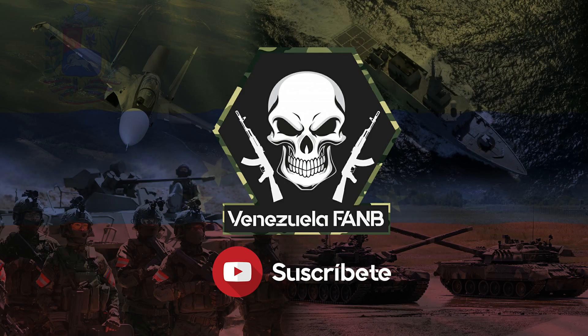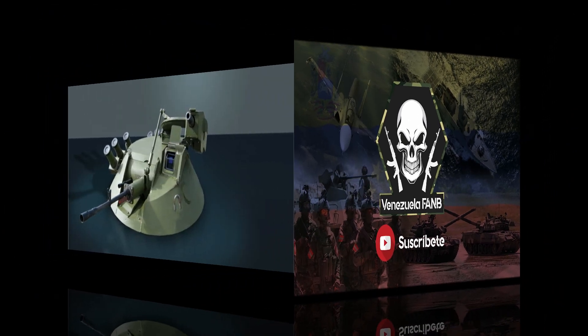Hola amigos de Venezuela Fan, espero que se encuentren muy bien. En el día de hoy voy a estar haciendo la segunda parte de mi propuesta para torretas que podrían funcionar para modernizar los vehículos blindados de Venezuela. Espero les guste este video y espero se suscriban al canal. Quiero agradecerles por todo el apoyo, ya que esta semana el canal aumentó 100 suscriptores más: el domingo pasado éramos 7700 y hoy lunes 31 de enero somos 7800. Todo esto gracias a ustedes.